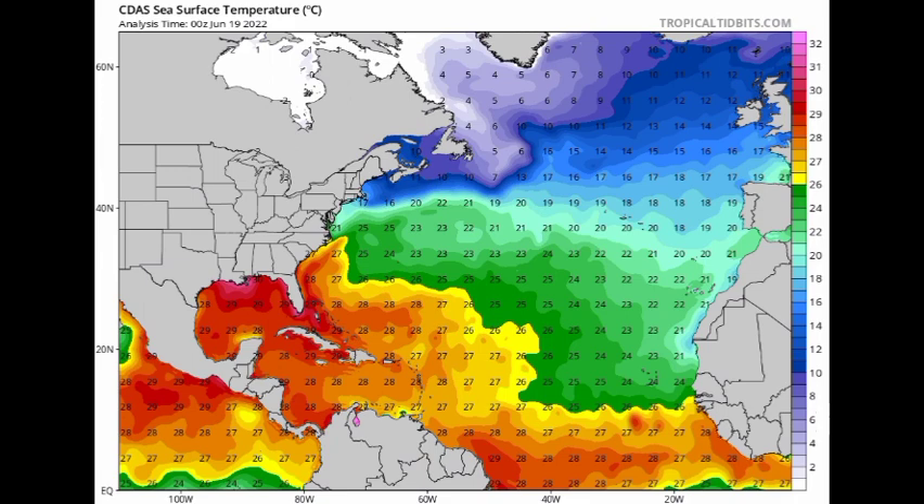As we head closer to the peak of the season in September, we will start to see more and more activity, meaning the Caribbean has to be on alert — especially for those Cape Verde-type systems. All predictions are calling for an above-average hurricane season, maybe something similar to last year. In terms of what the Euro is showing, we should definitely not ignore this.